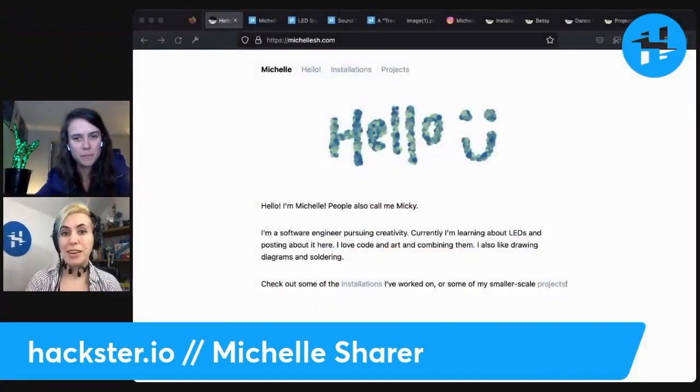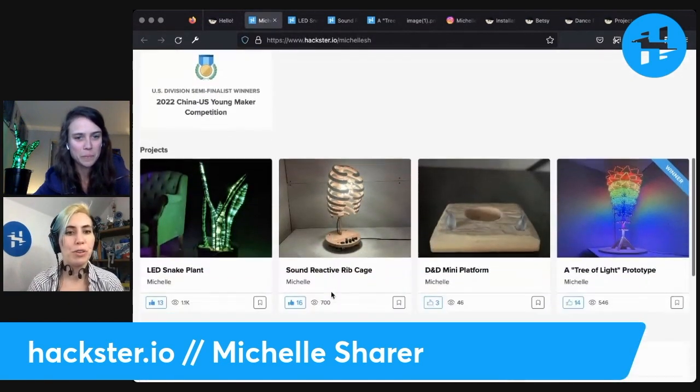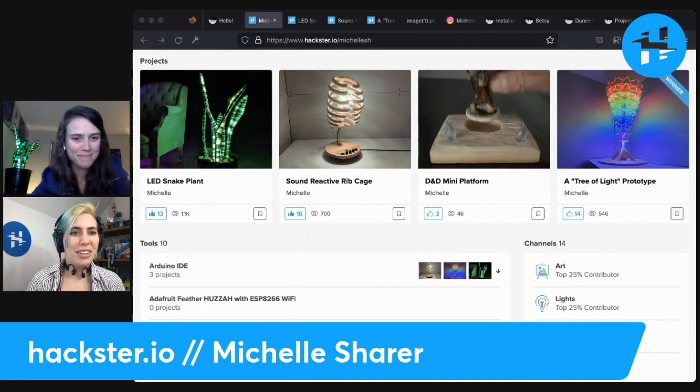Hello, Hacksters! Welcome to another Tuesday. It's Hackster Cafe, my favorite time of the week where we get to interview someone who's doing really cool stuff with technology. This week's guest is Michelle Scherer, who also goes by Mickey, and by her own description is a software engineer pursuing creativity, currently learning about LEDs and posting about it online on michellesh.com, which is linked below, as is her Hackster profile, which is where we first found out about your work. Welcome, Michelle. How's it going?